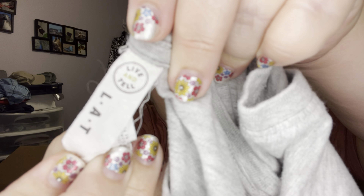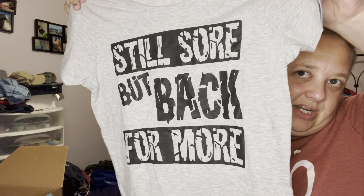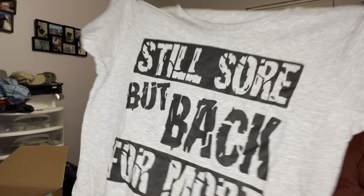This is Live and Tell — never heard of that — and it's a size ladies medium, which means it's fitted. It says 'Still Sore But Back For More,' so it's a cute little workout t-shirt. For someone — not me.